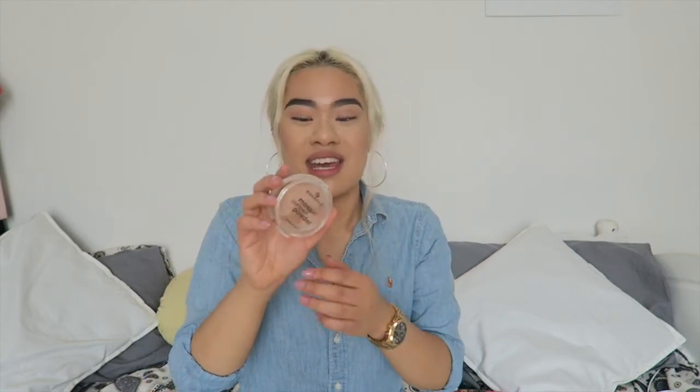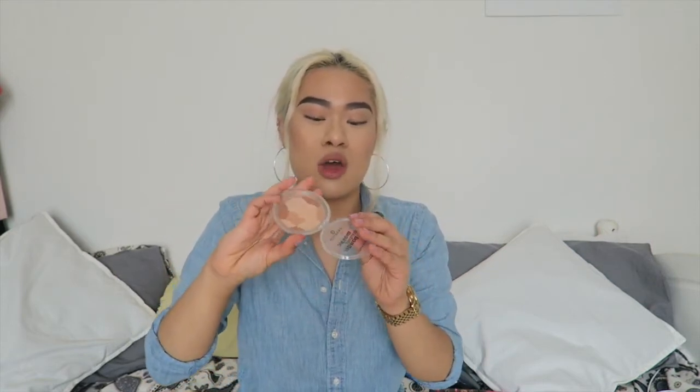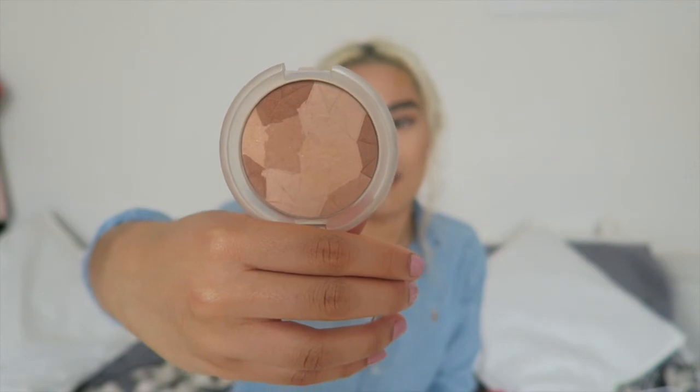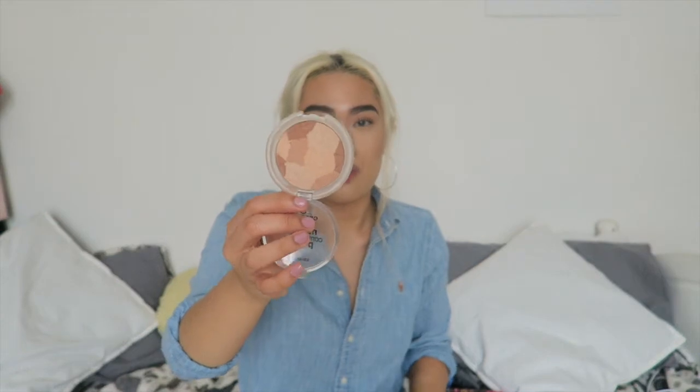The Essence Mosaic Compact Powder in the shade Sunkissed Beauty 01 — it has loads of different tones of nudey, beige-y, bronzy shades. You swirl it all together and it kind of reminds me of the Guerlain bronzer. You swirl your brush in it and you get a really nice colour. I start off with this one after I've contoured my cheeks.